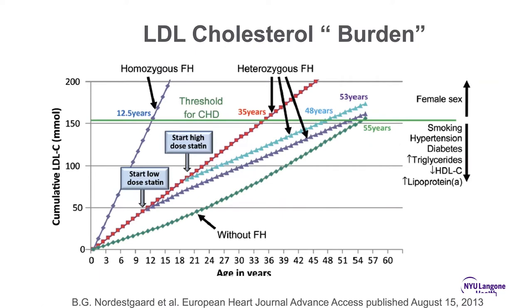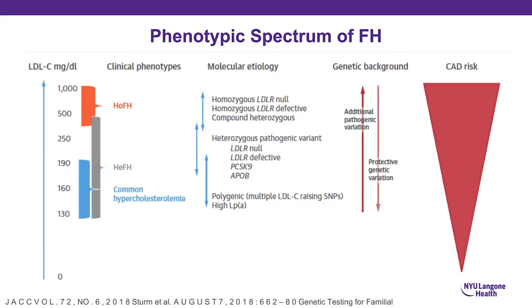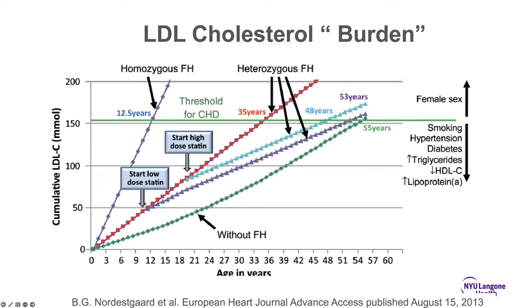LDL burden over a lifetime — the temporal relationship of a risk factor — often determines its impact on end risk. Patients without FH start developing atherosclerosis between the fifth and sixth decade. Patients with homozygous FH, the most severe form, can develop atherosclerosis by the end of the first decade. If we impact elevated cholesterol in heterozygous FH patients early, we can shift the curve and decrease their lifetime cholesterol exposure.